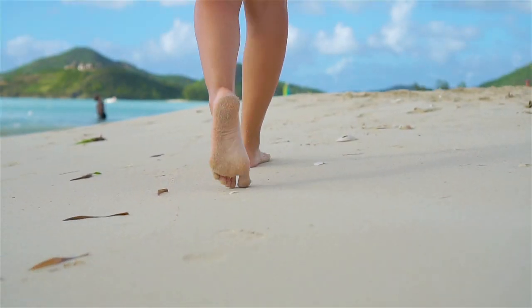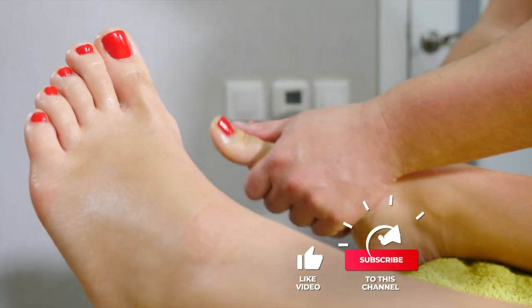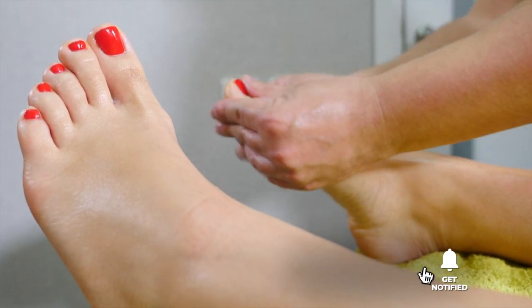Still haven't found the foot spa that meets your needs? Well, keep watching because we have more lined up for you. Meanwhile, if this is your first time visiting our channel, be sure to subscribe and hit the bell icon to receive notifications of our next videos.